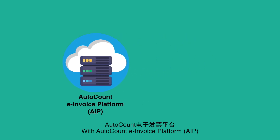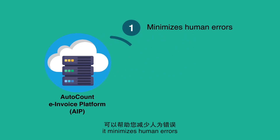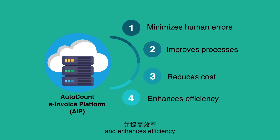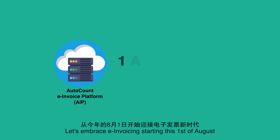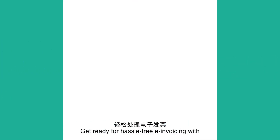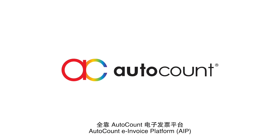With the AutoCount e-Invoice Platform, it minimizes human errors, improves business processes, reduces costs, and enhances efficiency. Let's embrace e-invoicing starting this 1st of August. Get ready for hassle-free e-invoicing with the AutoCount e-Invoice Platform.